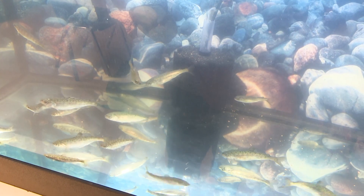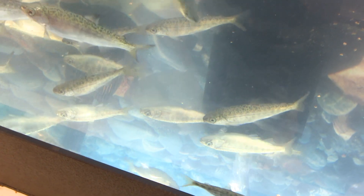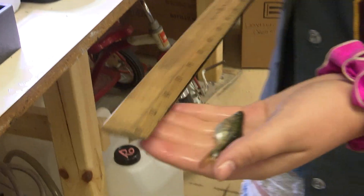We had some issues at first with figuring out how to get the water calibrated to the right environment for these Chinook salmon. Now we've got twenty left, and we've had twenty strong ones for about four months. They went from the size of a tiny little egg to now they're about four or five inches.